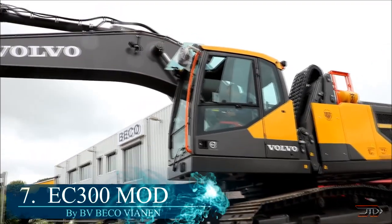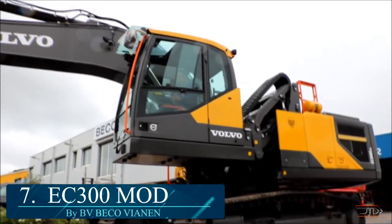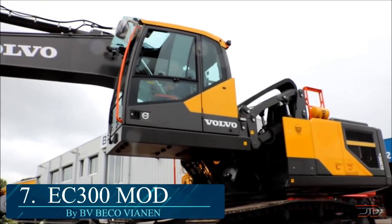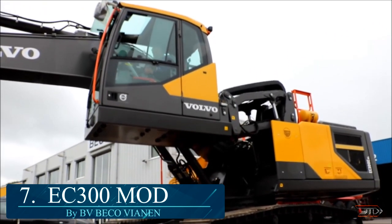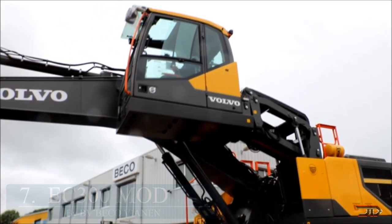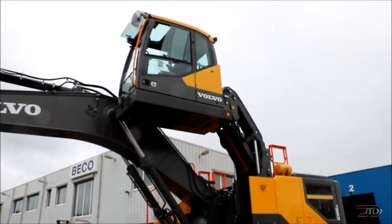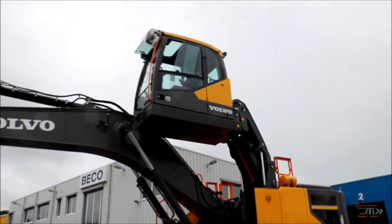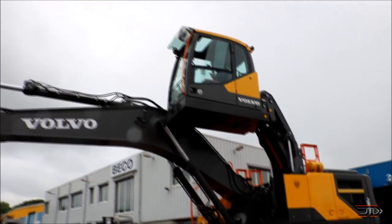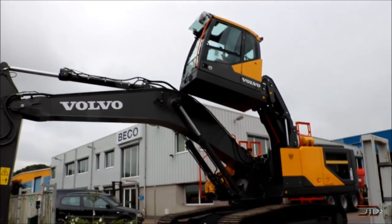At number 7, it's the modified EC300. The modification stems from the Beko group, who have converted an EC300 into a weird machine which can tilt and elevate its cab, producing greater visibility. The EC300 is your typical backhoe — it can handle a 2 cubic yard bucket and weighs over 36 tons.